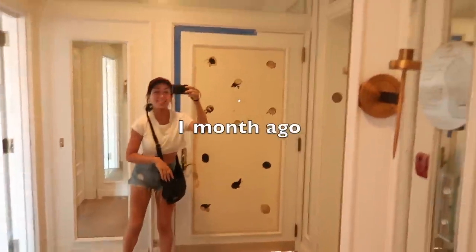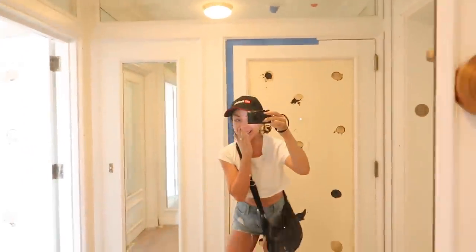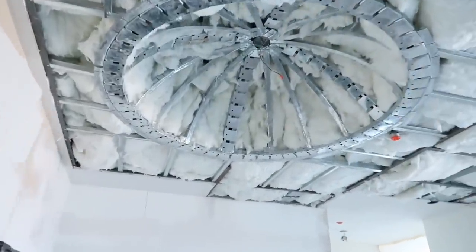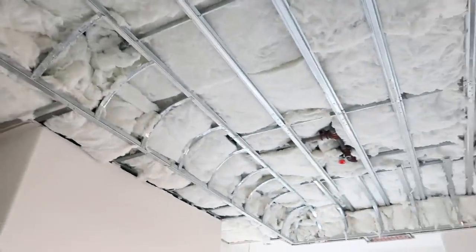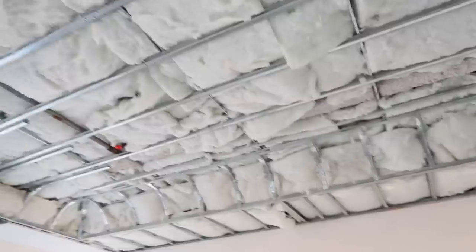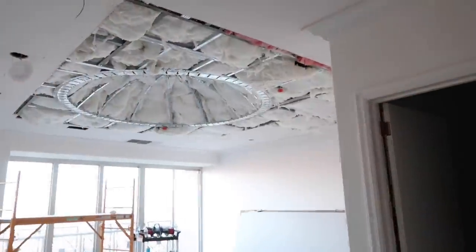Okay guys, look at this — oh my gosh, it is a cotton candy wonderland! This is so cool, wow. You can see this is kind of what the ceiling looks like right now — everything is all patched up and there's a bunch of clouds everywhere. It's like a sky! And it's in the bedroom too.